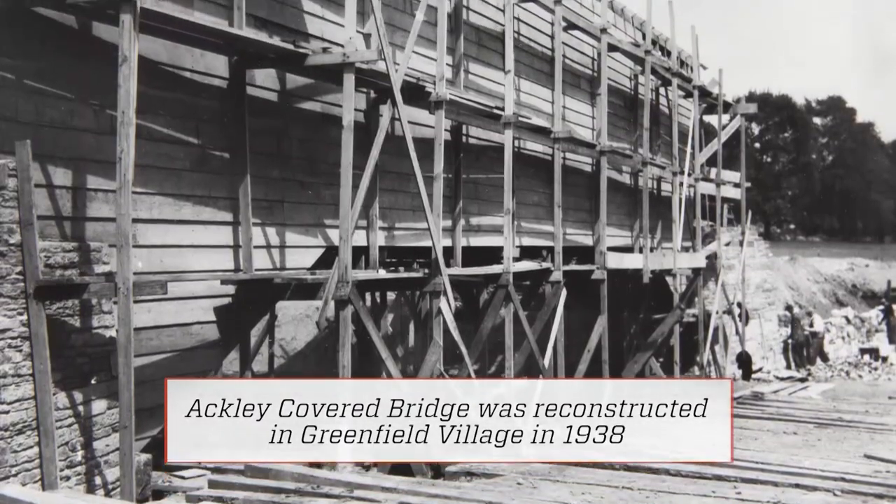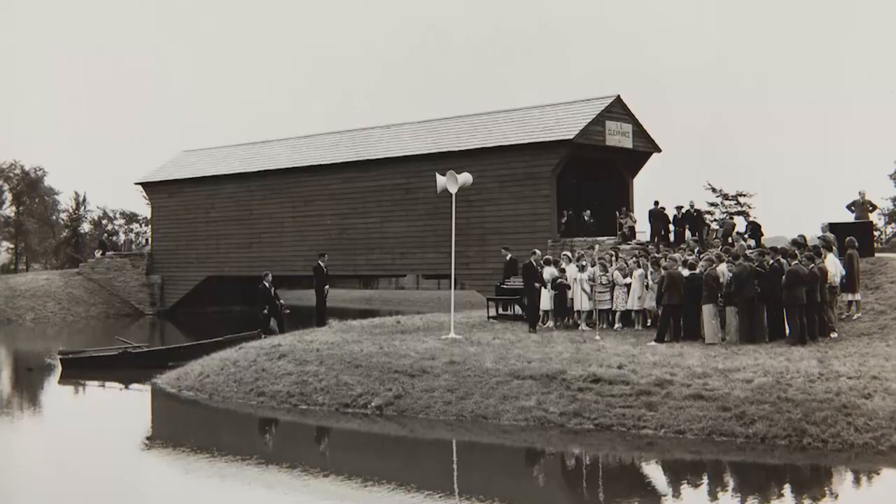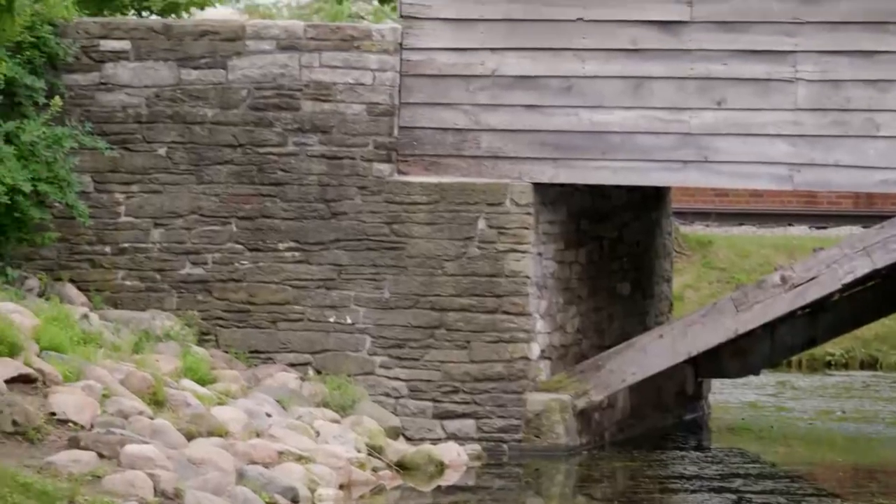Building a covered bridge in the 1800s was a difficult task — it took a village, literally. The history we know of this bridge is that over 100 people were involved in constructing it. Amongst that group would have been stonemasons for the abutments, timber framers who would have framed it out, and sawyers who sawed the rough lumber.